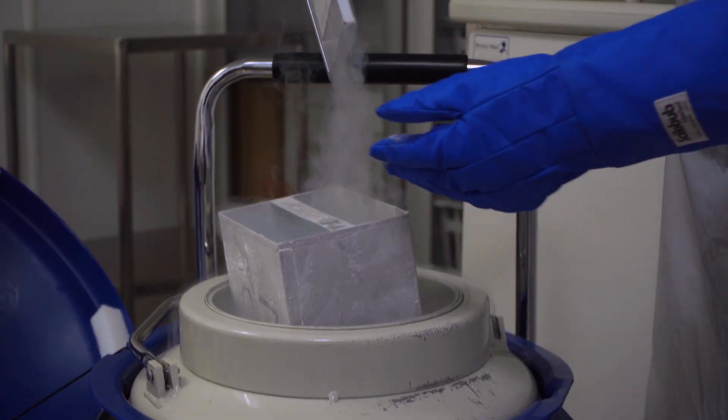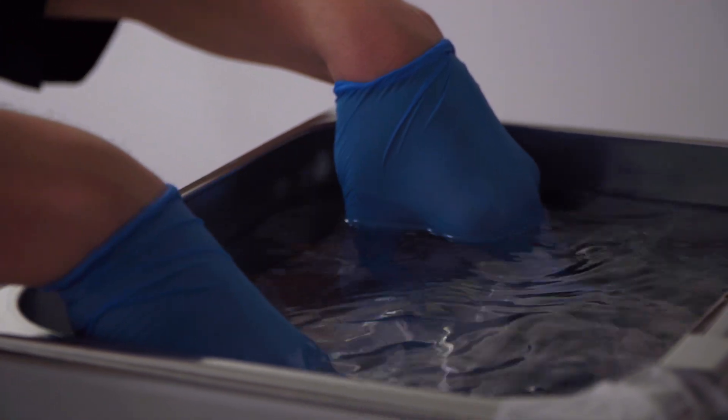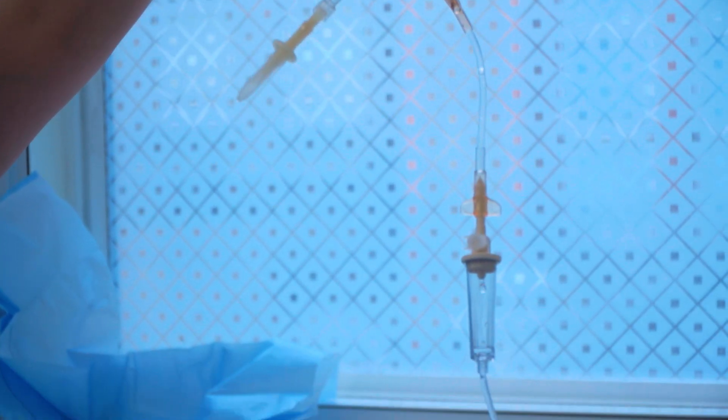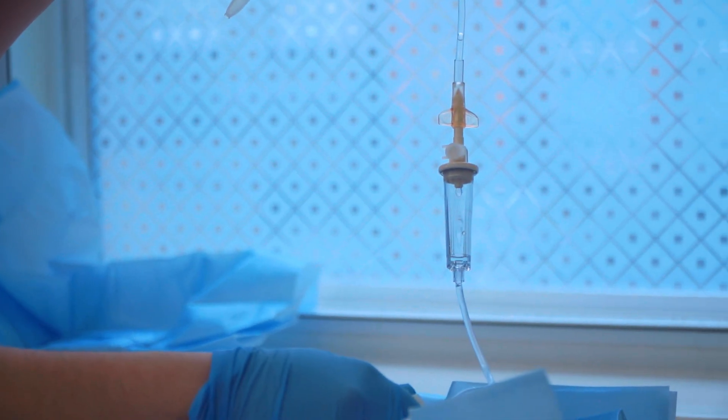They're given back to the patient, and following infusion into the blood, these CAR T-cells can directly target something on the cancer cell. In blood cancers — predominantly lymphoma, leukemia, or myeloma — we can target something directly on the cancer cell.